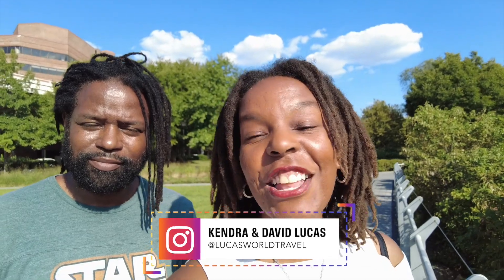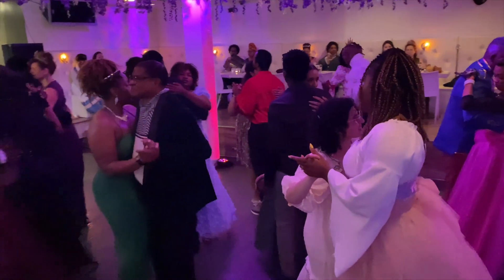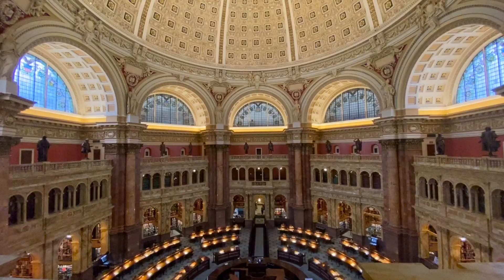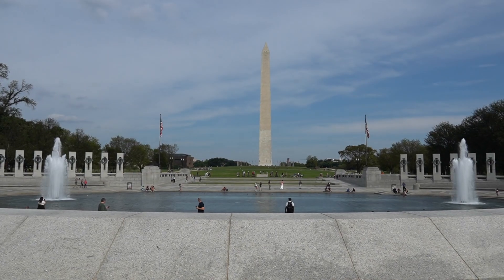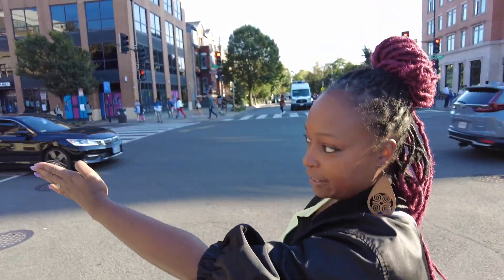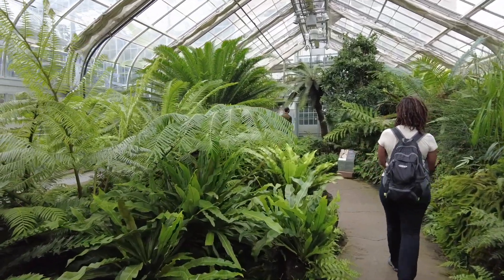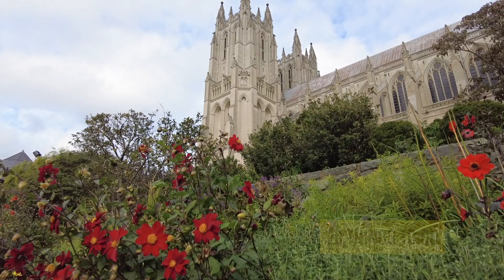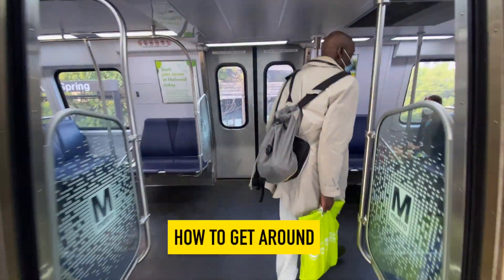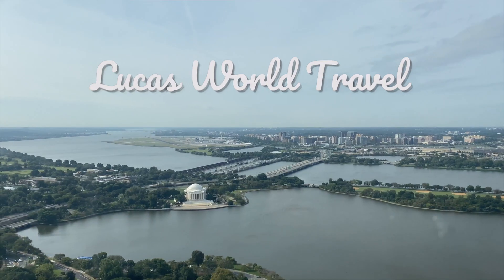David and I are in town for a special Bridgerton-Kazoma event, and we can't wait to get down in our ballgowns. Until then, we wanted to show you guys around the U.S. Capitol and all the beautiful historic sites and monuments. We'll also have a D.C. local showing us around some of D.C.'s historic neighborhoods. Stay tuned as we share our best tips on 20 things to do in D.C., how to get around, and where to eat, all in this episode of Lucas World Travel.